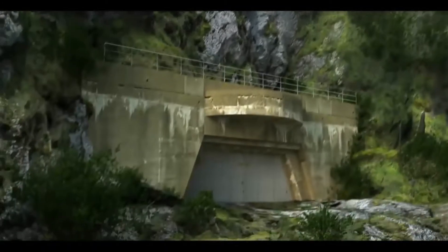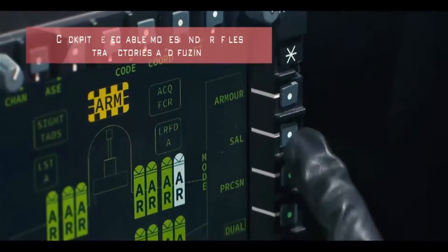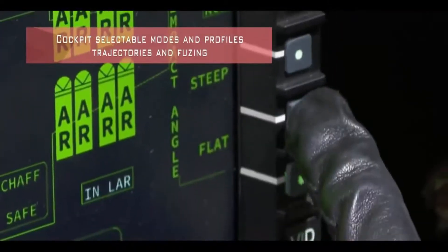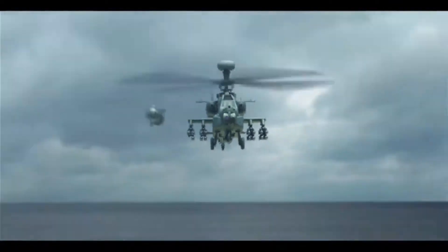Three Brimstones are carried on a launcher that occupies a single weapon station, allowing a single aircraft to carry many missiles. The missile has a weight of 50 kilograms, a length of 1.8 metres, and a diameter of 180 millimetres.